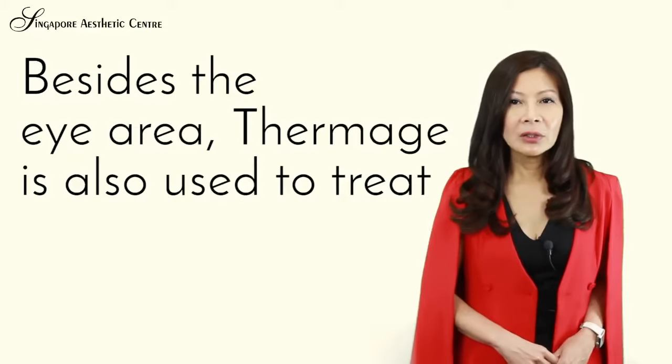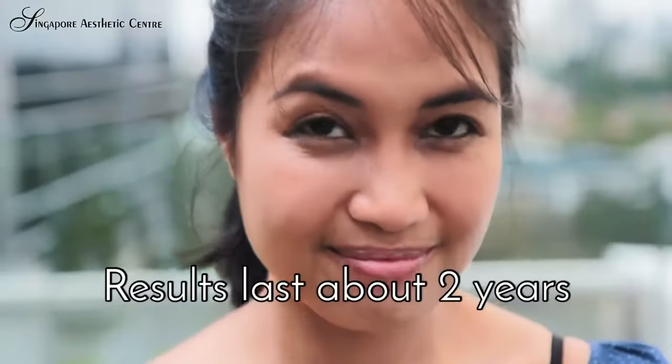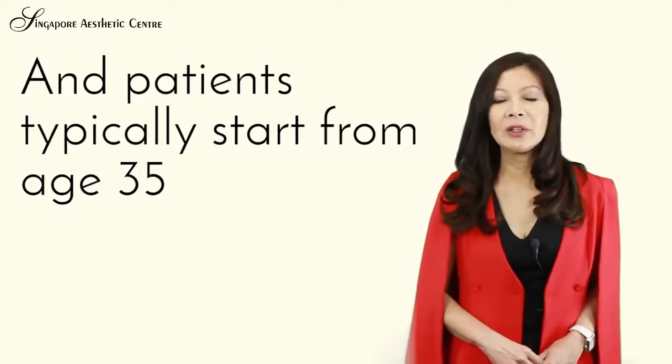Besides the eye area, Thermage is also used to treat the jawline, the neck, and the face. Results last about two years and patients typically start from age 35.